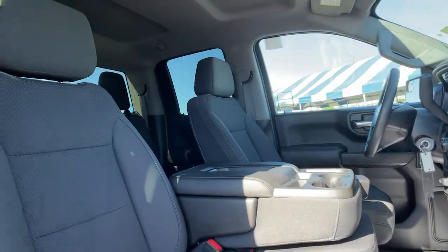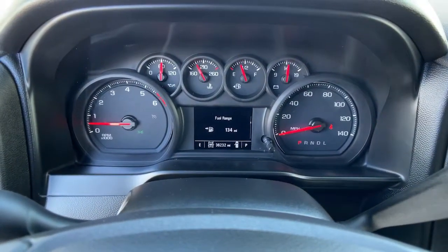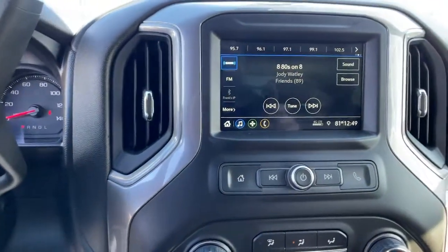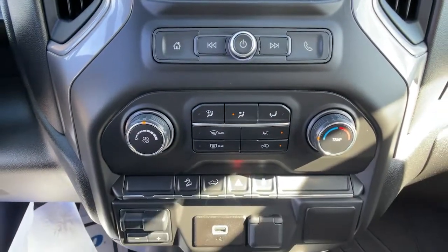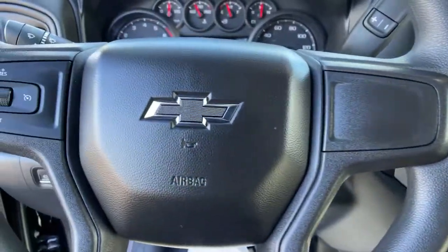Work smart in the comfortable, connected Silverado 1500. Drive it today. The Chevrolet Silverado 1500. Have a good time — we'll be right back.